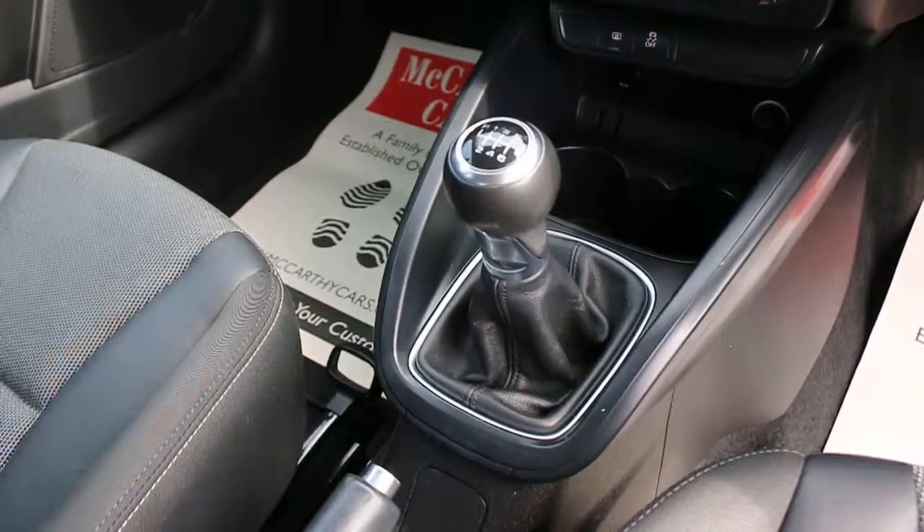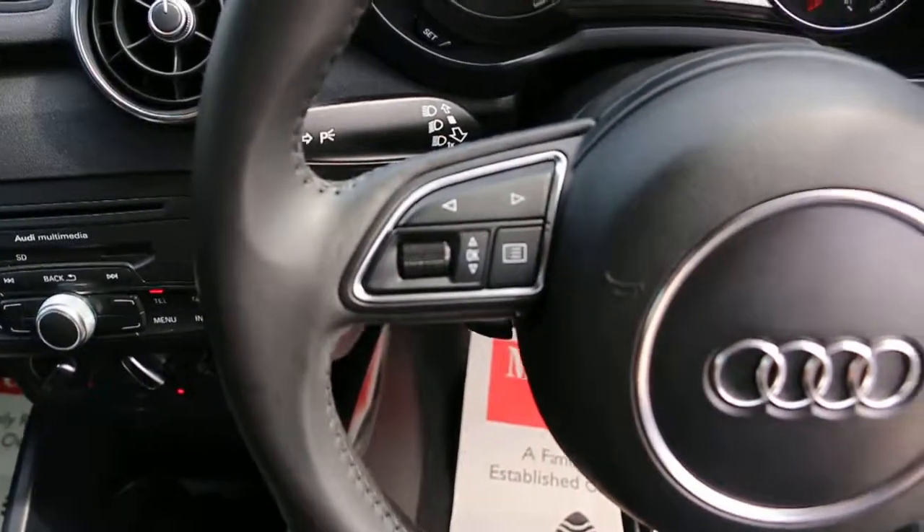Six-speed manual gearbox, two central cup holders, and a multi-function steering wheel.